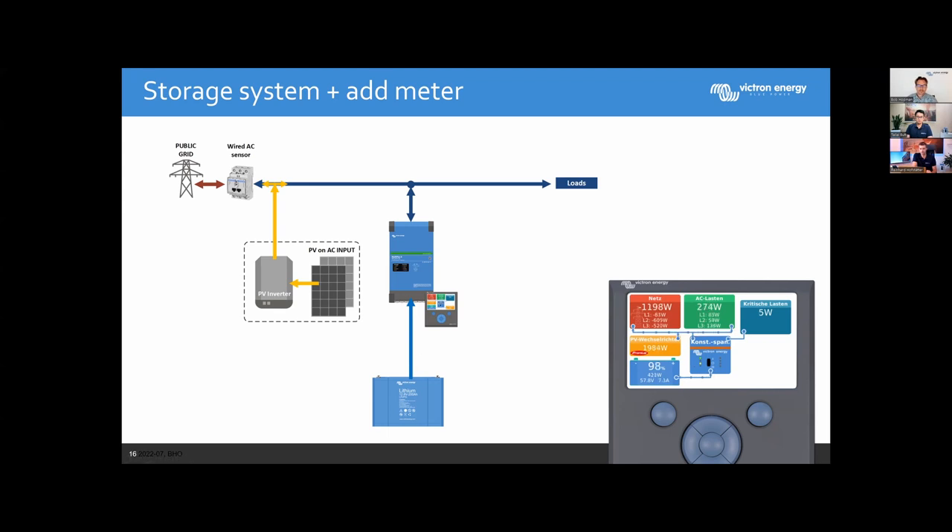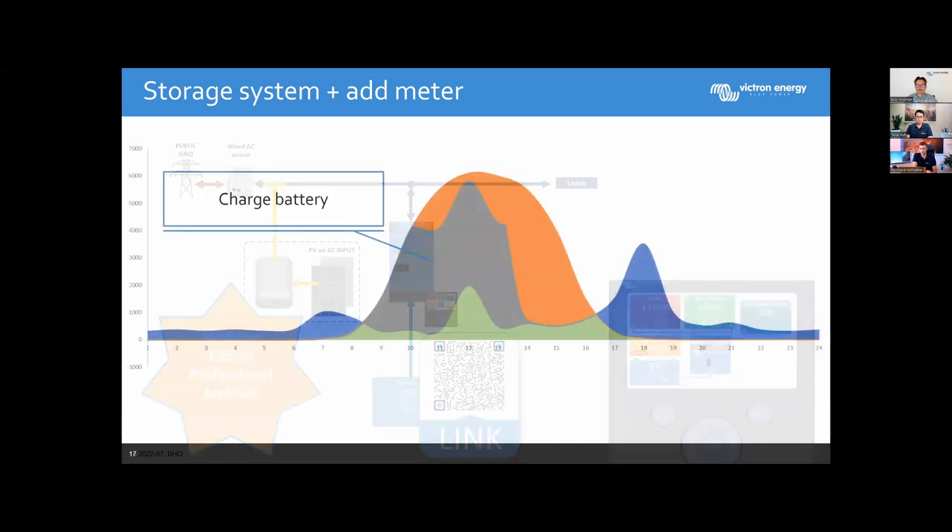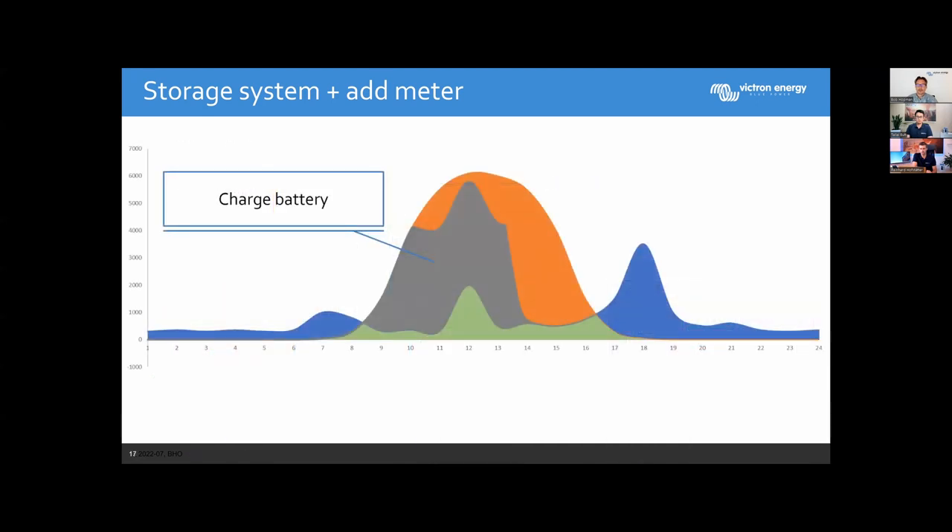With the storage system, the graph looks different: the gray area shows battery charging starting in the morning through the afternoon until full, and the blue area at night shows battery discharge serving loads. This all depends on system size — whether you can serve all load peaks and whether the battery is big enough to last through the complete night. It depends on many factors.